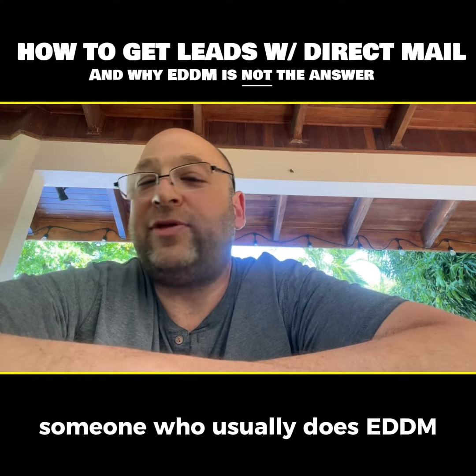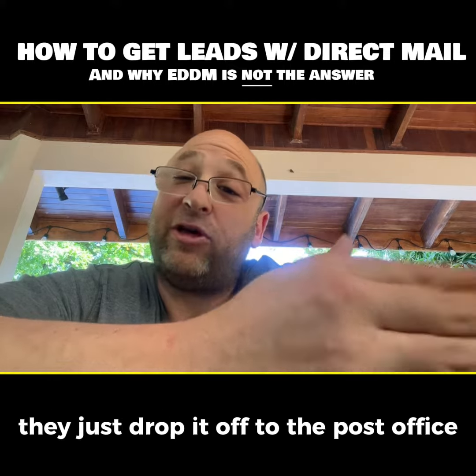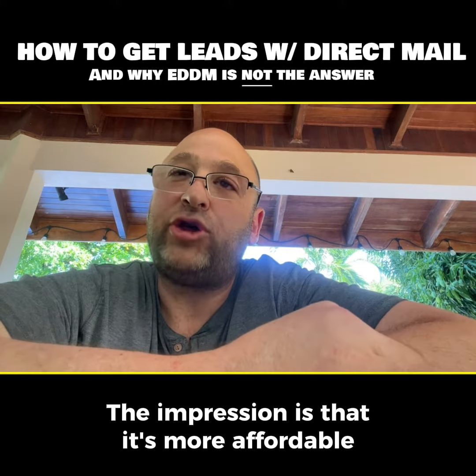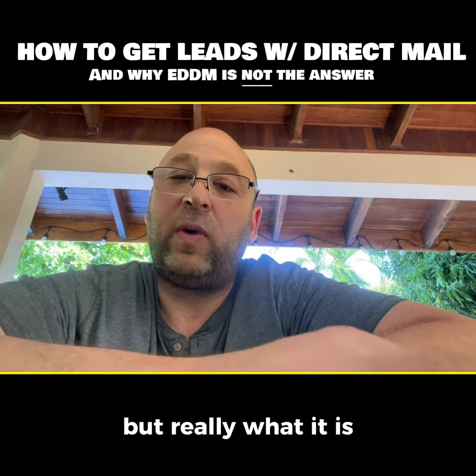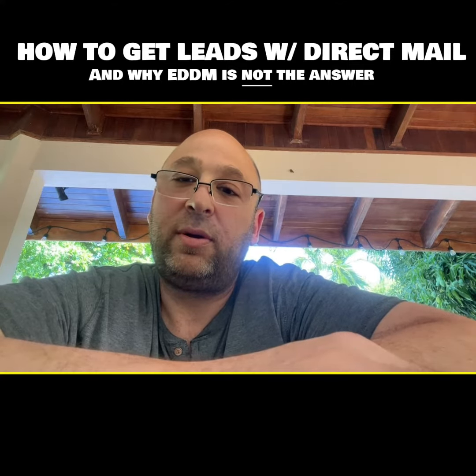Someone who usually does EDDM doesn't print because they don't have to address it and they don't have to bring it back in the mail — they just drop it off at the post office. That gives the impression that it's more affordable. But really, it's the same price and it's less efficient.